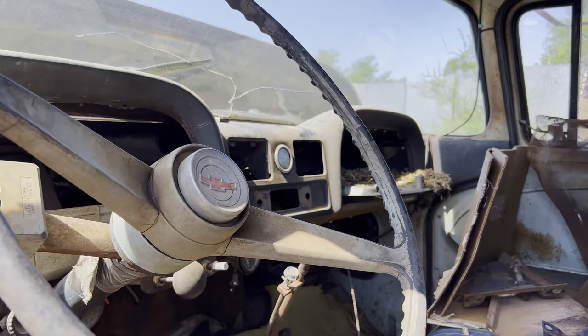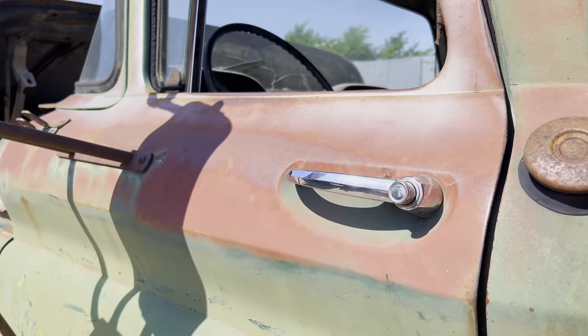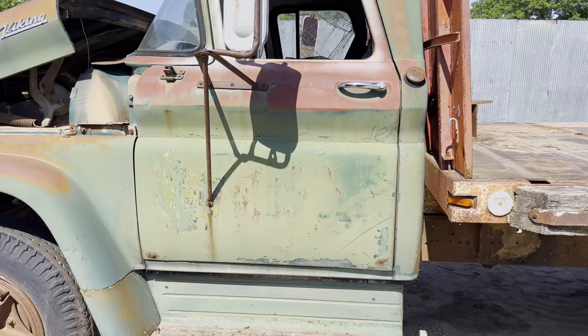I pulled out the instrument cluster, the temperature controls, the ashtray, the radio delete — all the easy stuff. It does have the original ignition with the original key still in it, which is probably worth something, and it's got this funky turn signal deal that's probably worth something too. But it's too hot to keep pulling parts — I am absolutely cooked just from pulling those few parts.